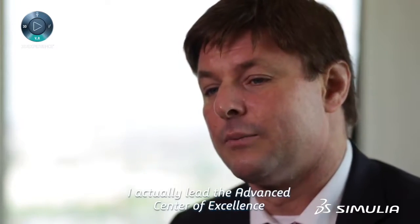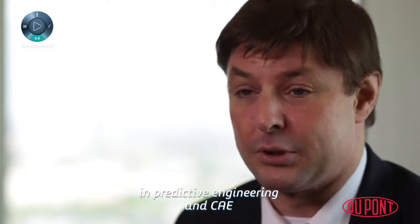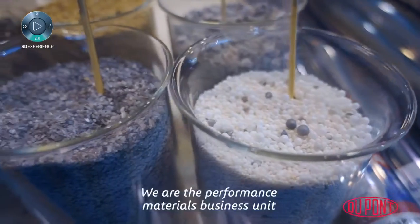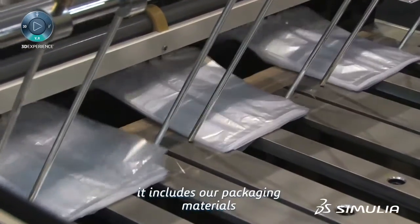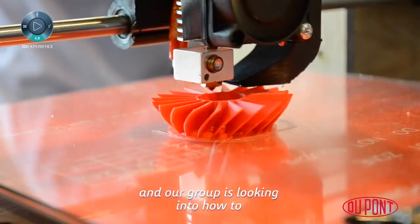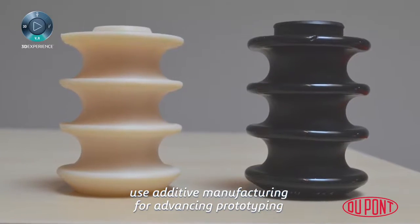My name is Peter Volgers. I work at DuPont Performance Materials and I actually lead the Advanced Saturn Center of Excellence in Predictive Engineering in CAE. DuPont has three main different sections. We are the Performance Materials Business Unit, which includes all our engineering polymers, our packaging materials, and our group is looking into how to use additive manufacturing for advancing prototyping.